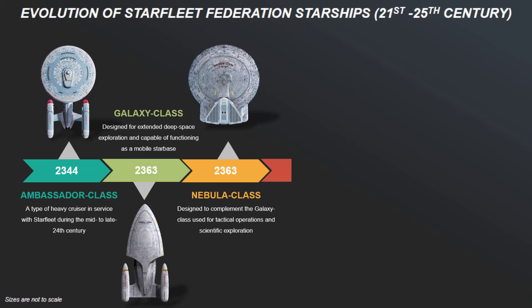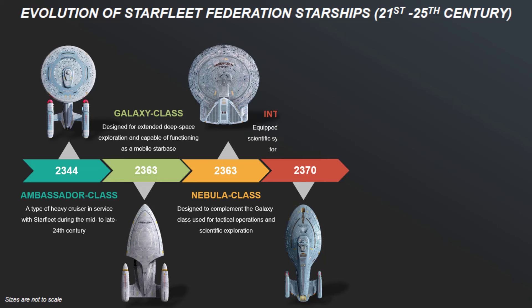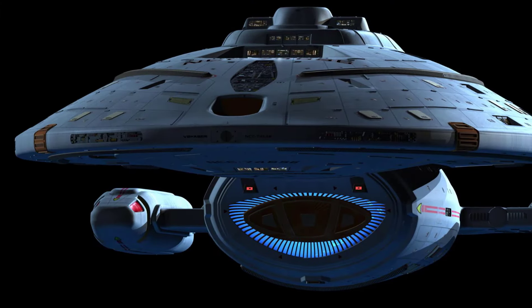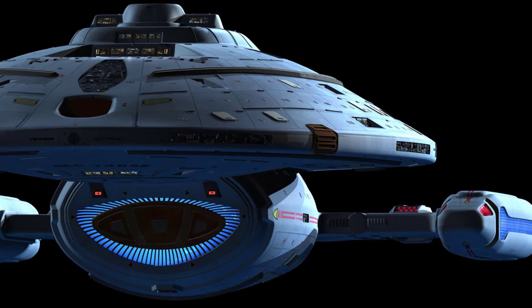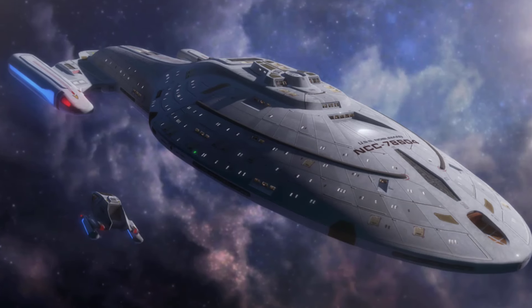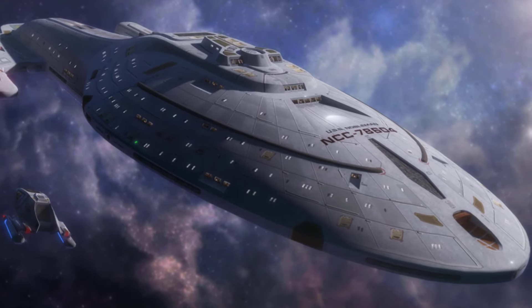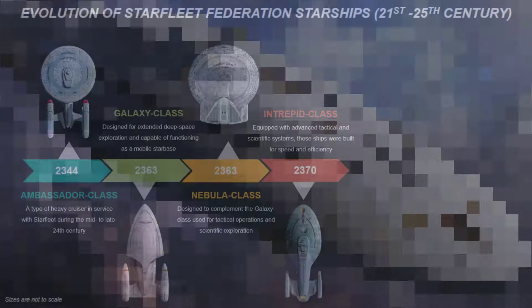Then, seven years later, commissioned in 2370, the Intrepid-class starships — such as the USS Voyager NCC-74656 — were designed as fast long-range explorers. They featured a more compact aerodynamic design with a variable geometry warp nacelle system to reduce subspace damage. Equipped with advanced tactical and scientific systems, these ships were built for speed and efficiency, embodying the cutting-edge technology of the late 24th century.